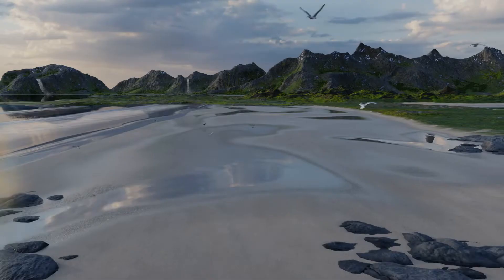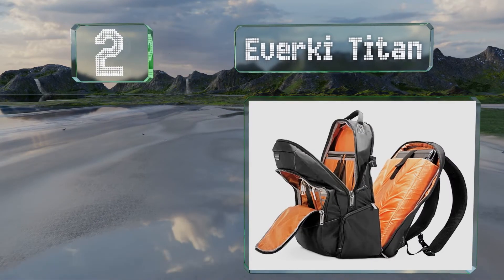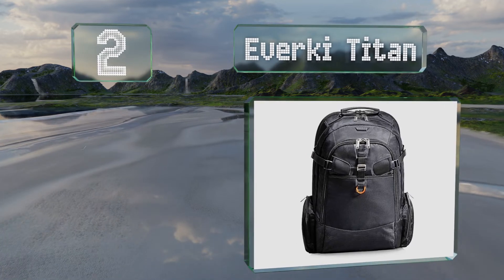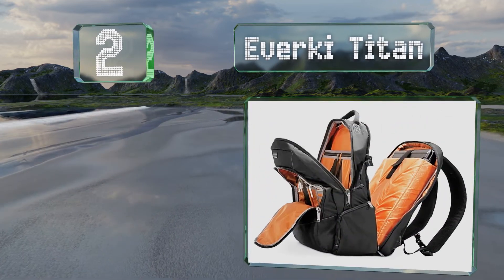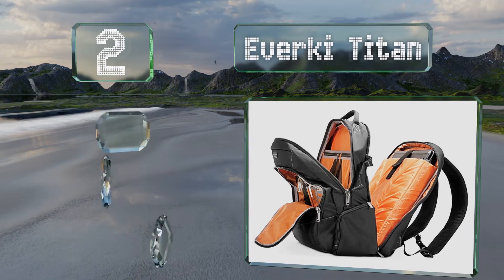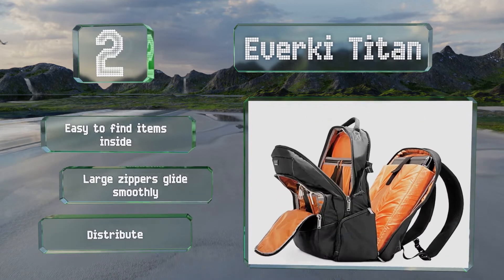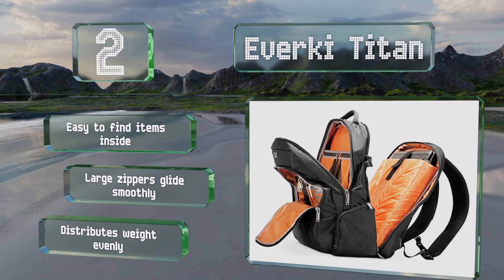At number two, the Everkey Titan opens up 180 degrees so travelers can get through checkpoints quickly. It's got a weather-resistant cover so you shouldn't have to worry about getting caught in the rain. It's easy to find items inside and the large zippers glide smoothly. It distributes weight evenly, too.